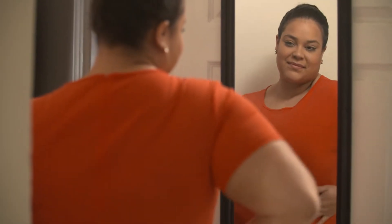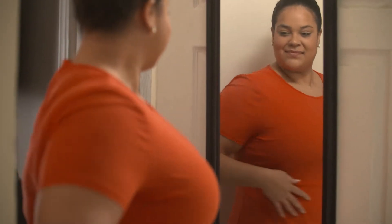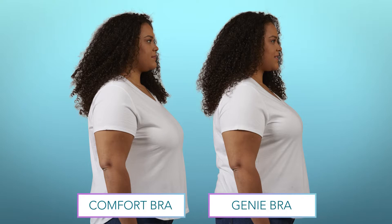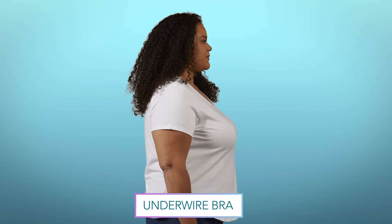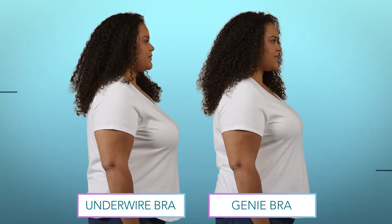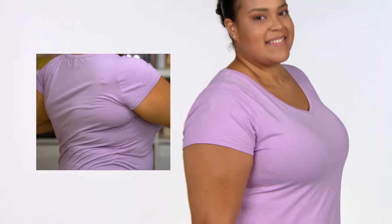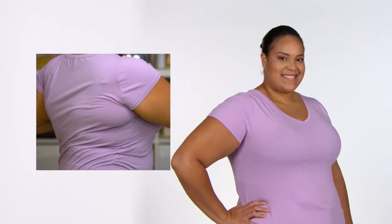I don't even feel it on, which is great. Being a plus-size woman, one of the most important things is undergarments to make sure your clothes look right. We took before-and-after photos of Sayawani. Look at where her breast is in the Genie TLC — compared to an underwire bra. Who would have ever thought a wireless bra could give you that type of lift? The straps are thick enough that it doesn't hurt my shoulders. It has back support.